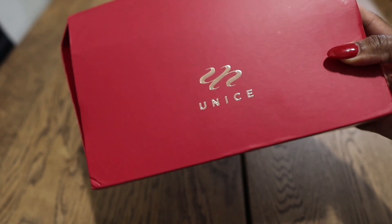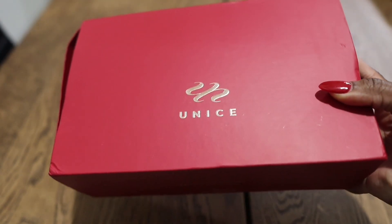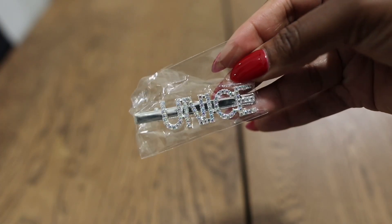Hey guys, it's Shereeke and welcome back to my channel. Before we get into today's video, I would like to thank Nice Hair for sponsoring this video.